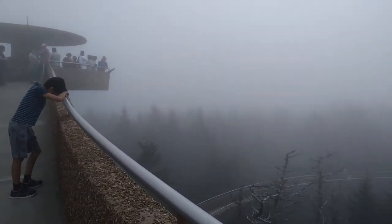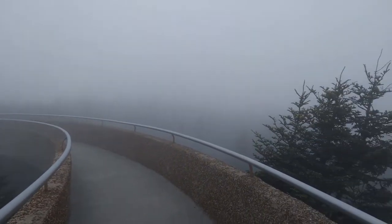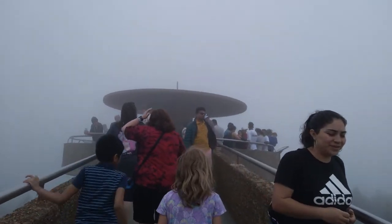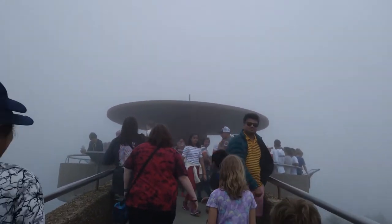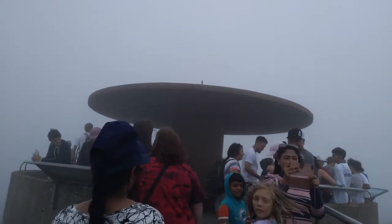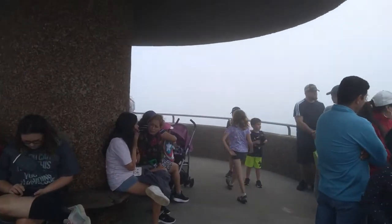Made it to the top. There's the wraparound. Wow — Clingmans Dome.